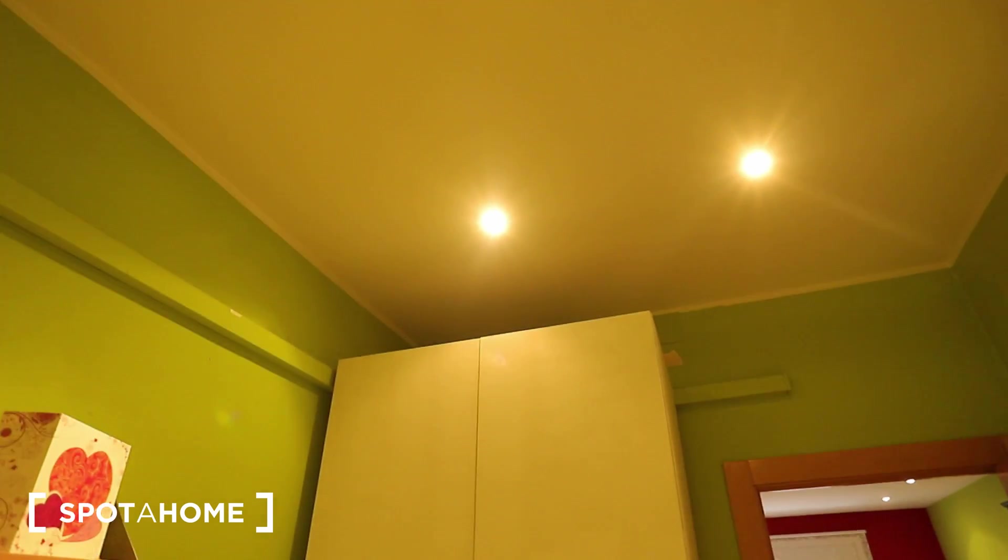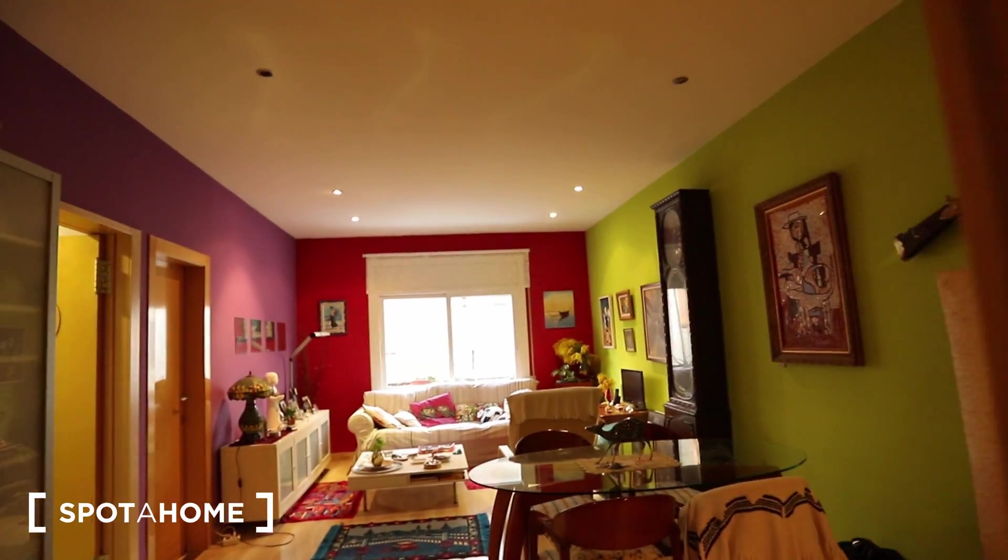And this is a wardrobe. Right now there will be some belongings, but of course it's going to be completely empty when you take possession of it.